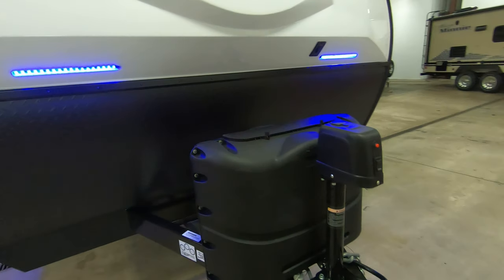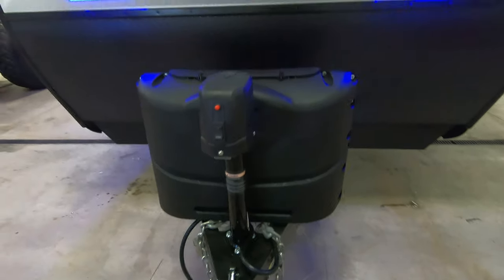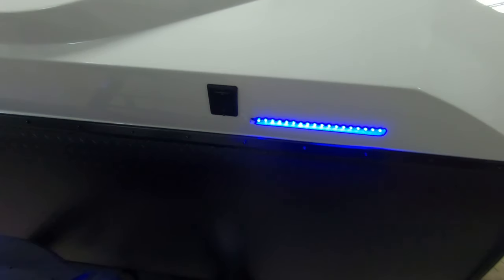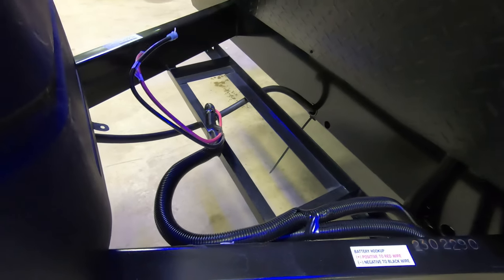Two 20-pound propane tanks with the electric tongue jack up front. Switch for your docking lights here — just turn those on and off right there. Spot for a battery; we do include a deep cycle interstate battery with the purchase.